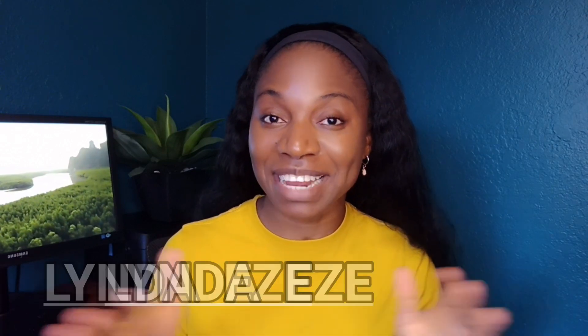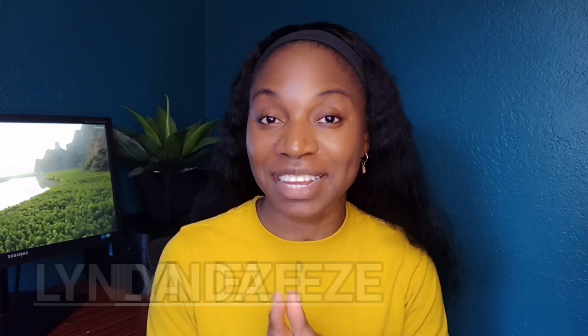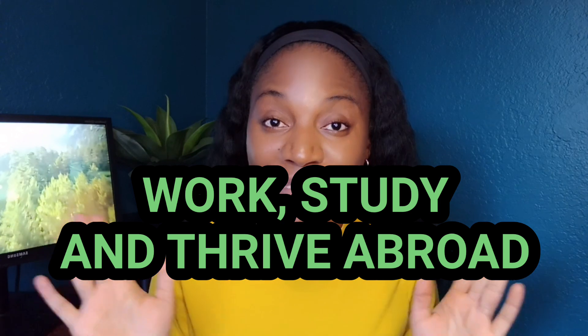My name is Linda Eze. I'm a registered nurse and I currently live and work in the United States. Here I share information on how you can work, study, and thrive abroad. If you're new here, make sure you join the family because I believe you'll find the information I share here very useful.